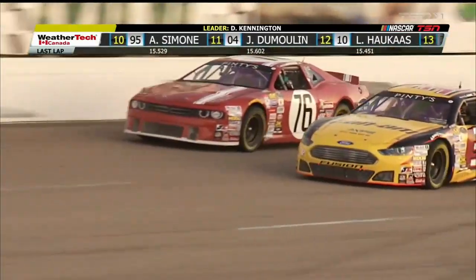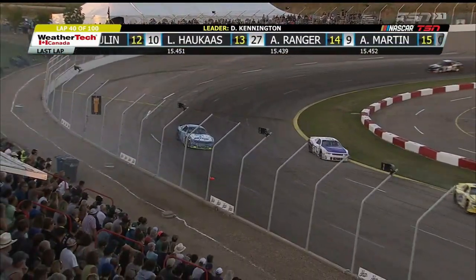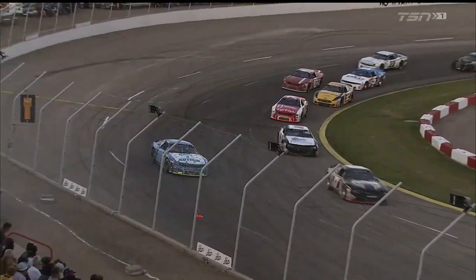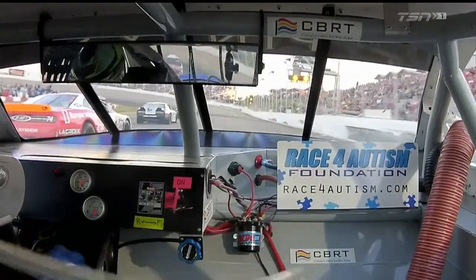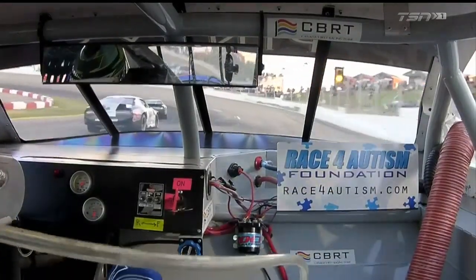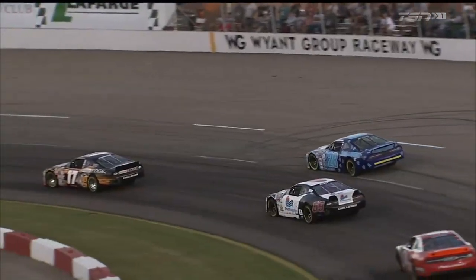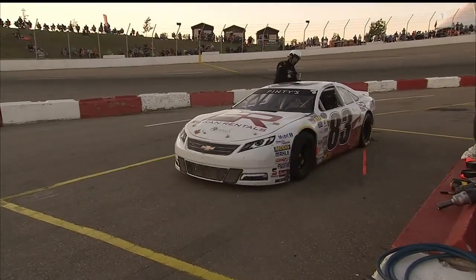Alex Tagliani has a different set of cards dealt to him in this second race — with no fenders and really not a bumper. Caution is up because of Armani Williams and Jason Hankiewicz getting together in turn four. Both appear able to drive away, but Armani Williams — the leaders have already gone around, so he will be scored a lap down. You fall in line wherever you regain caution speed.